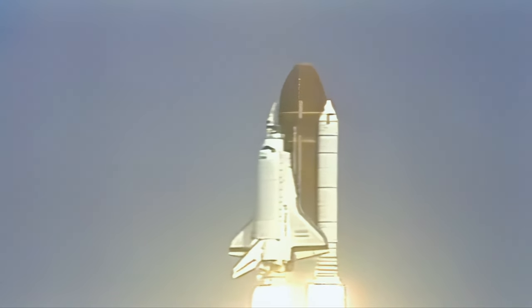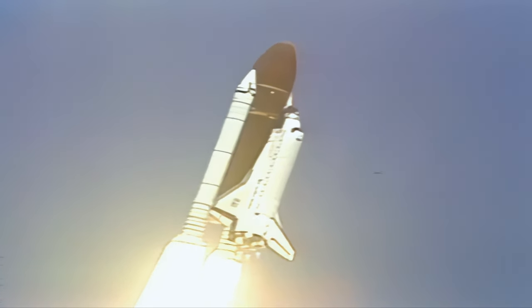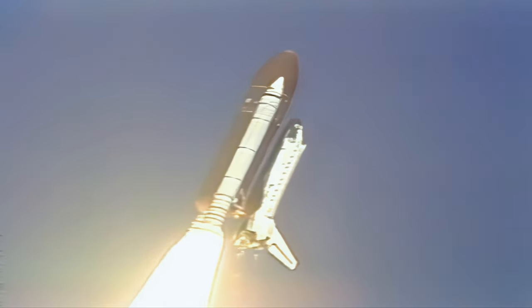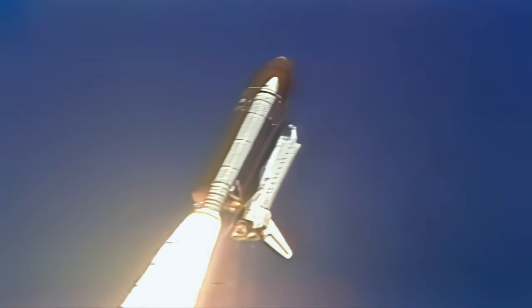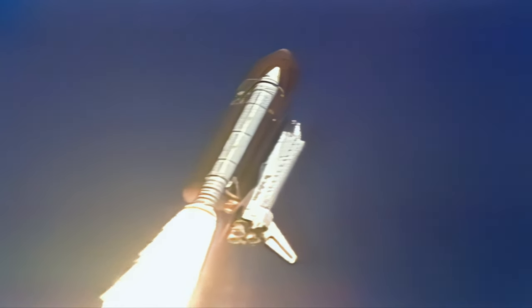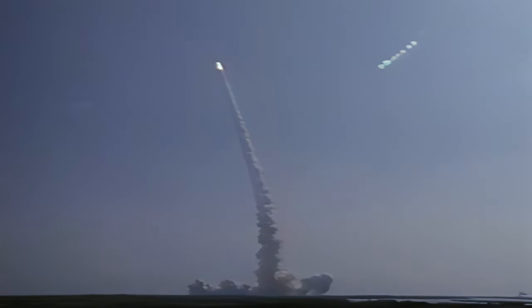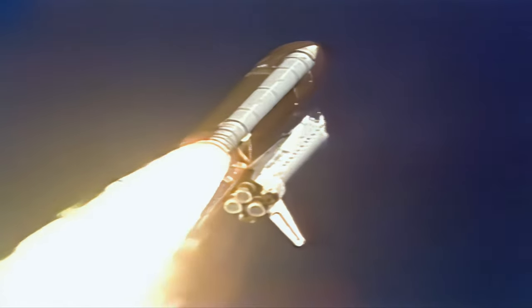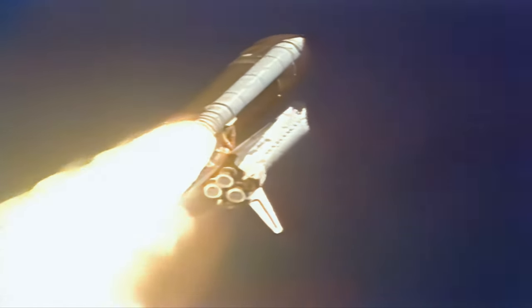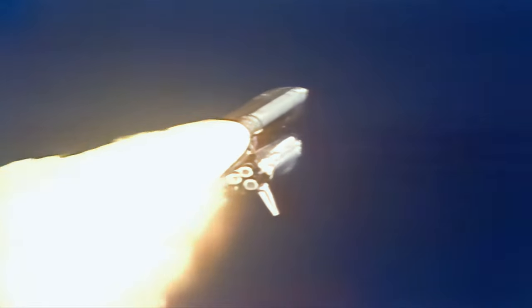Houston, we're rolling. Endeavour is now in a roll maneuver, heading to a 57-degree inclination orbit at 160 nautical miles. The engines are now throttling down to 67% as we pass through the region of maximum dynamic pressure.